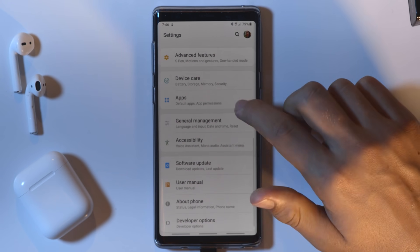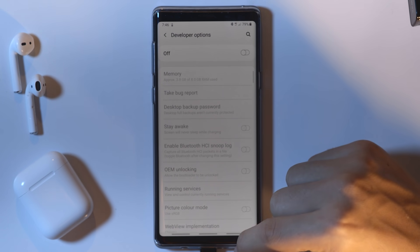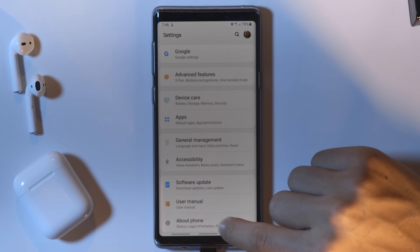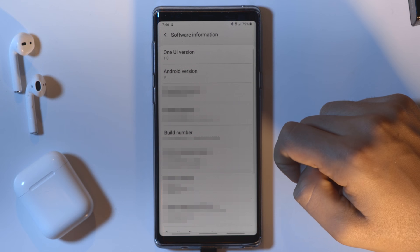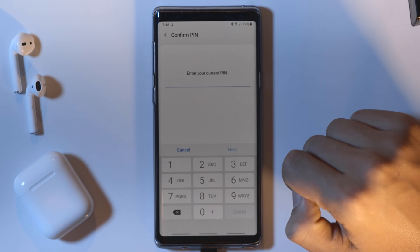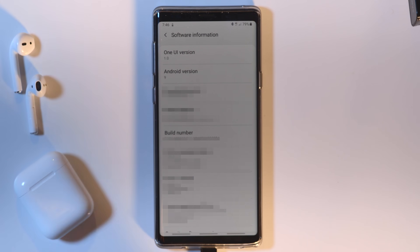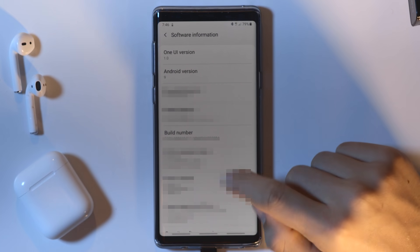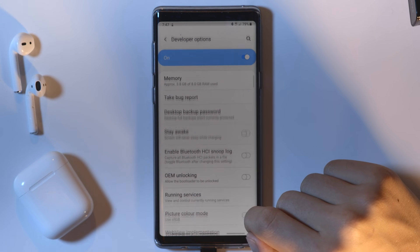But let's say you don't even have Developer Options at the bottom in the first place. I'll disable it, and to enable Developer Options you need to go into About Phone, then Software Information, and then keep clicking on Build Number until the prompt pops up. Now we need to confirm our PIN, and now you officially have Developer Options enabled. When you go back to the main menu, you'll see Developer Options at the bottom.